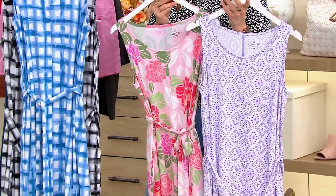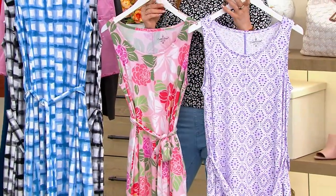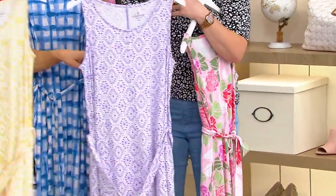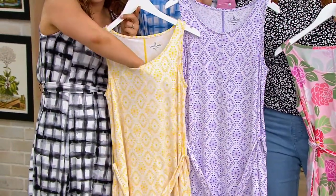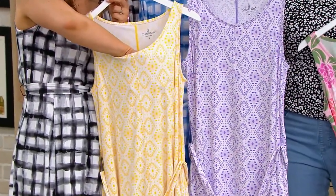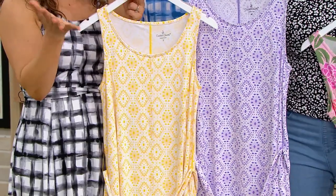You do have regular and petite length. What Julia is holding — here are your eyelet prints in either purple or yellow. It gives you the print of an eyelet, but there's not a see-through pattern like you normally get with those little holes with eyelet.